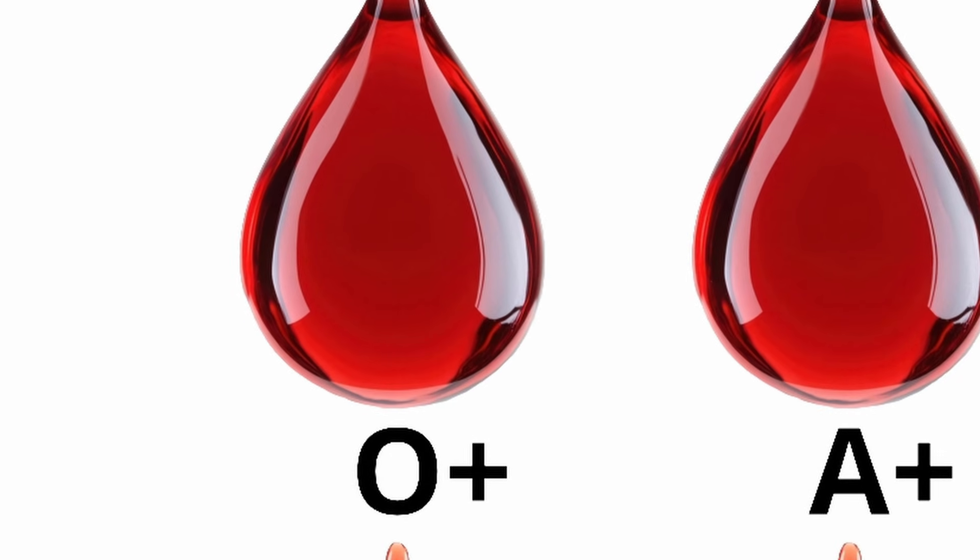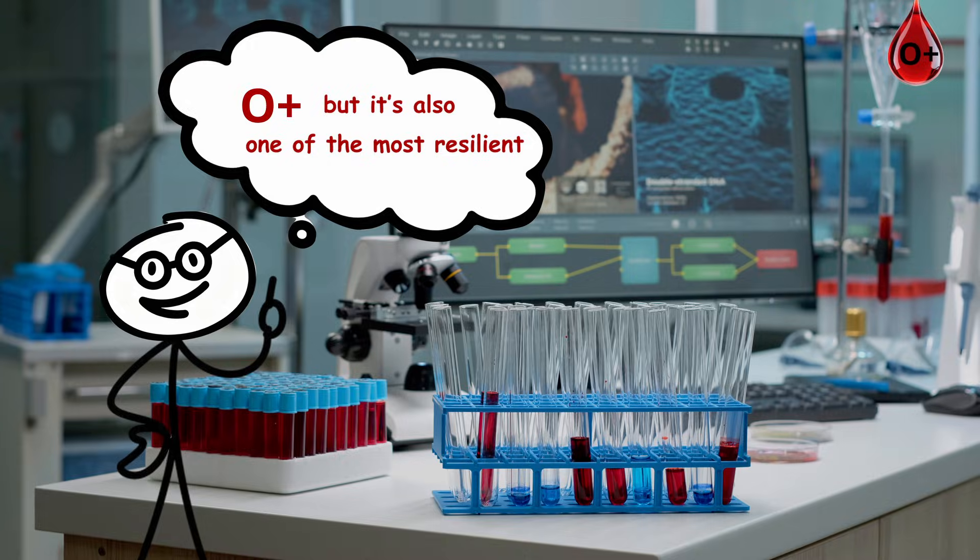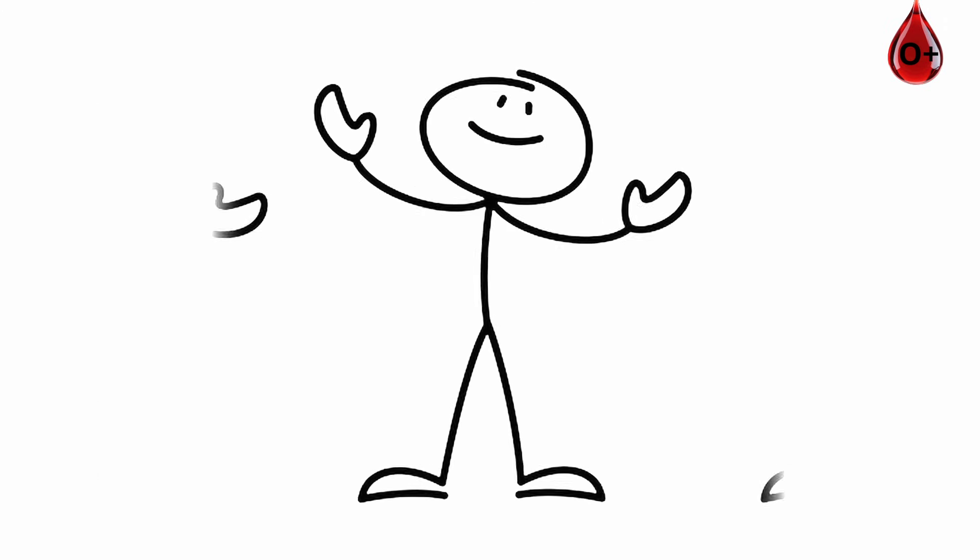O-positive blood type: the hidden power type. O-positive is the most common blood type on Earth, but it's also one of the most resilient. If you have it, your blood is built for survival.